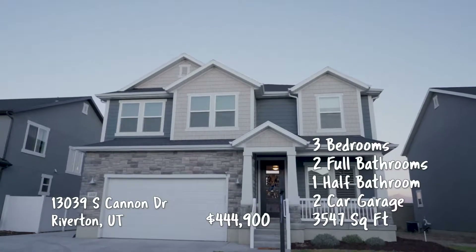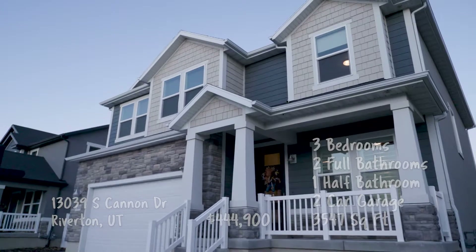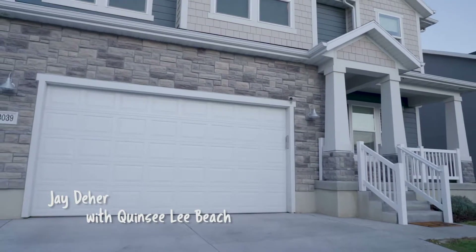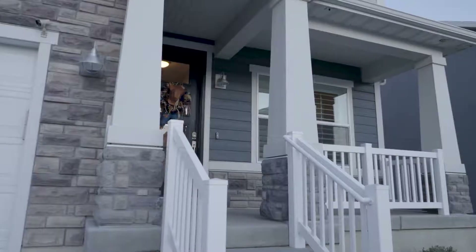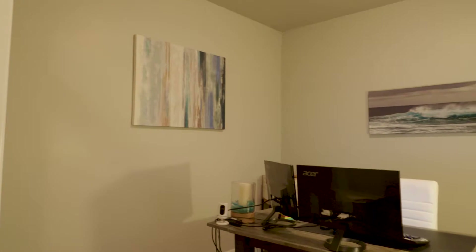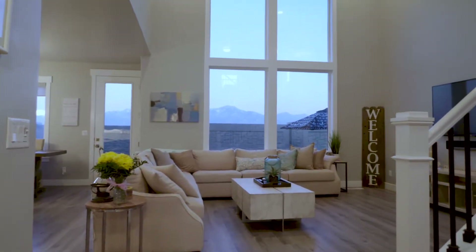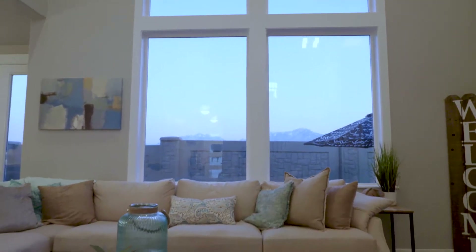We're headed out to Riverton — a great location right on the edge of Riverton and Herriman, near Mountain View Village, which is great for shopping, with several parks nearby. Walking inside, there are really clean lines. There's a nice office just off the entry on the right, and then beautiful open windows and big space to entertain. The windows are fully tinted — the buyer spared no expense — making them more energy efficient and preventing floor fading.